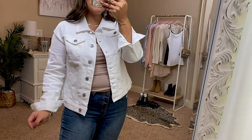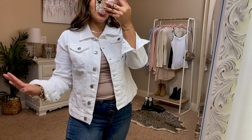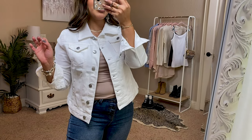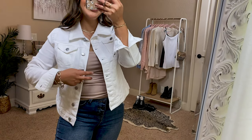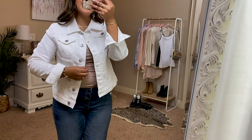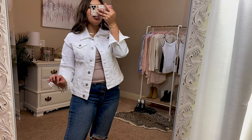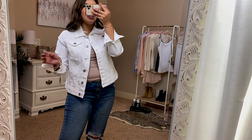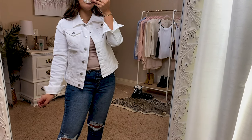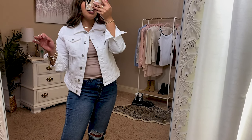I also picked up this white denim jacket — it's a Time and Tru one and it was $19. I sized up to a medium since I'm right in between a medium and a small, for extra room. I really love this. I used to have a white denim jacket and wore the heck out of it, so when I saw this one I knew I needed to replace that. It's a nice stretchy material and super cute. I can wear this all fall as well as in the springtime.